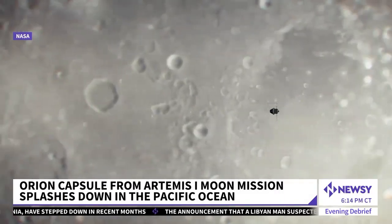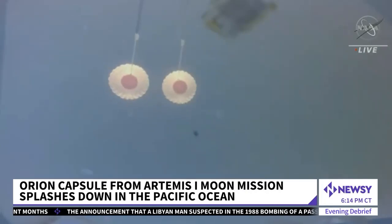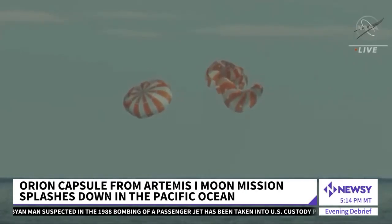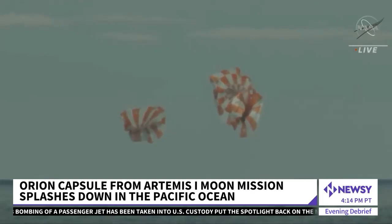After a 1.4 million-mile mission around the moon and back, the Artemis 1 Orion space capsule is home. From Tranquility Base to Taurus-Littrow to the tranquil waters of the Pacific, the latest chapter of NASA's journey to the moon comes to a close.